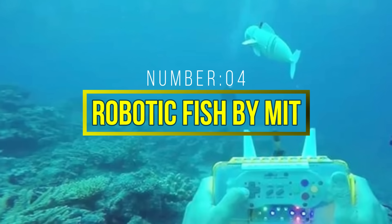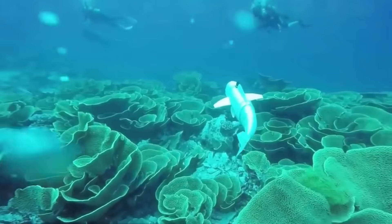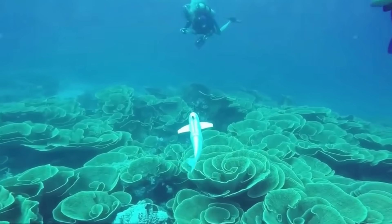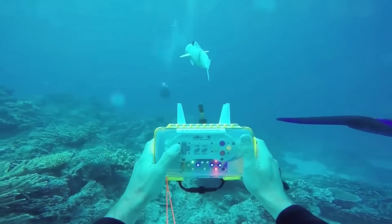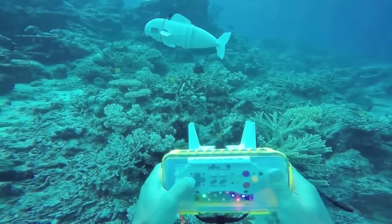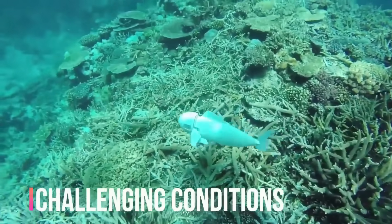Number 4: Robotic Fish by MIT. MIT's exploration of robotics extends to the underwater realm with their robotic fish. These underwater robots are designed to swim autonomously, mimicking the graceful movements of real fish. One of the key advantages of these robotic fish is their ability to navigate underwater environments with precision and efficiency — they can maneuver through tight spaces, explore complex underwater structures, and collect data in challenging conditions.